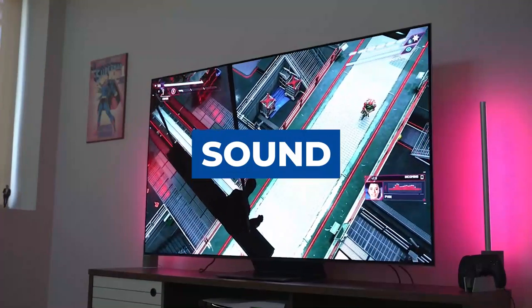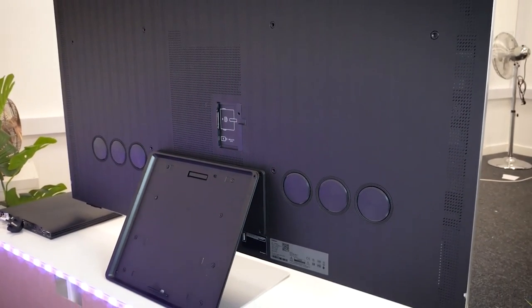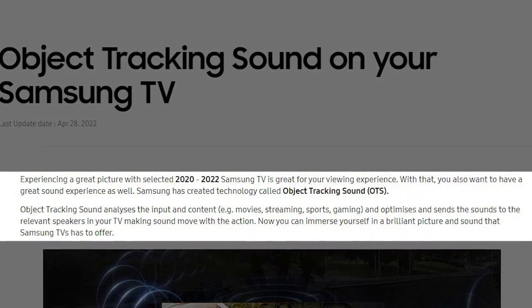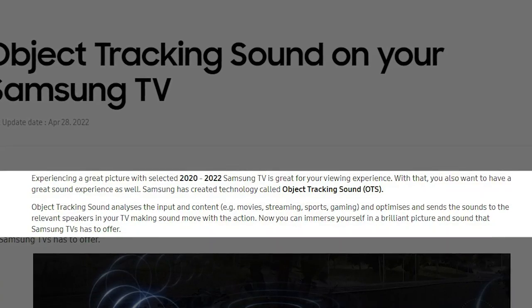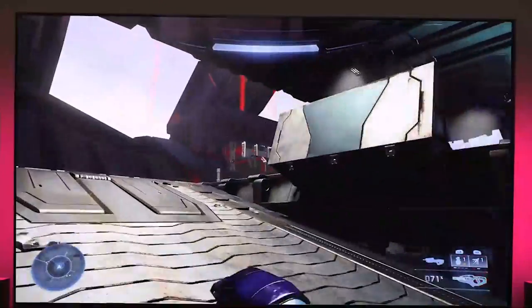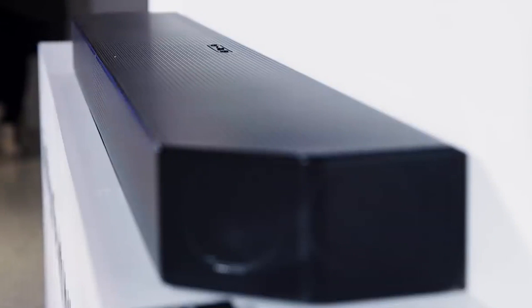With its built-in Dolby Atmos compatibility and 2.2.2 channel speaker setup, this TV provides an immersive experience from every angle. Speakers integrated into the TV's casing provide object-tracking sound that follows the action on screen. According to Samsung, object-tracking sound analyzes the input and content — movies, streaming, sports gaming — and optimizes sound to the relevant speakers, making sound move with the action. An active voice amplifier also detects background noise and improves voices for audible conversation. Although the sound quality is outstanding, a soundbar, particularly one from Samsung with Q-Symphony technology, makes the sound much better.